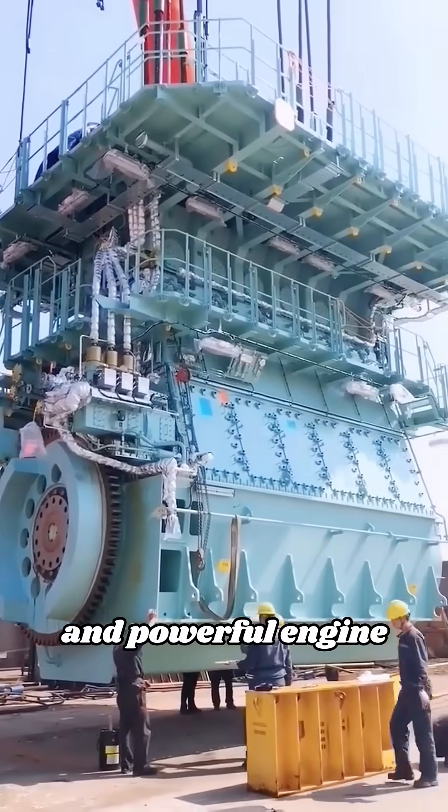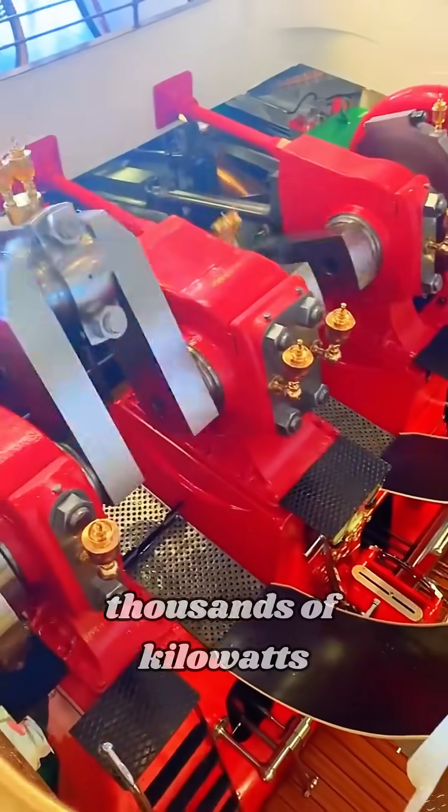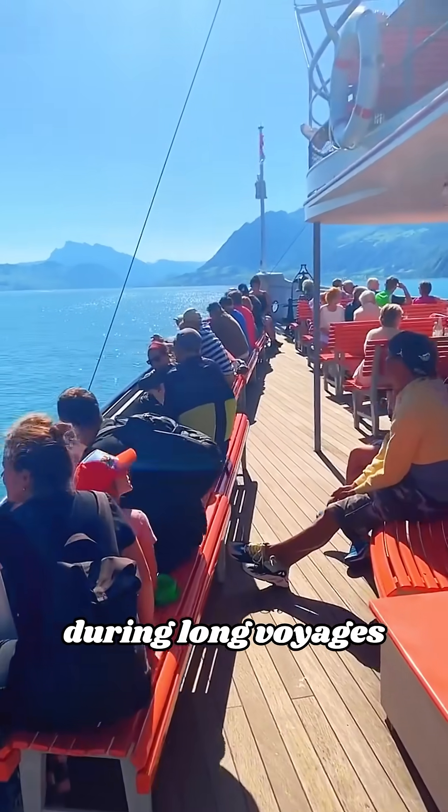Such a large and powerful engine not only consumes a lot of diesel, but also requires thousands of kilowatts of electricity to operate stably during long voyages.